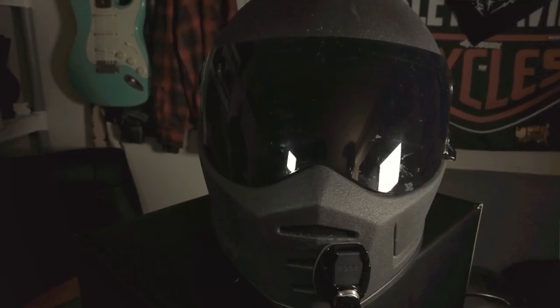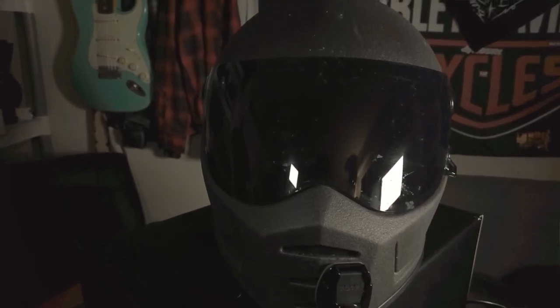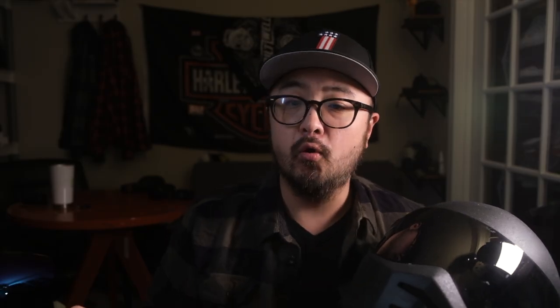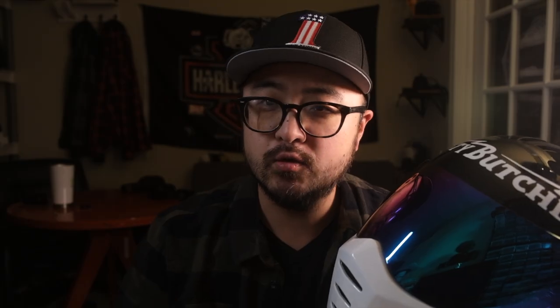Alright, first up is my Biltwell Lane Splitter. I liked it so much that I actually bought two of them — this black Lane Splitter is my main moto-vlogging helmet and this Rusty Butcher Lane Splitter is my most recent acquisition. I really like the overall styling of the helmet, and my other favorite feature is the price. At $249 it fits a wide range of budgets, and you can often find amazing deals. With that price point, it's sort of what you see is what you get.